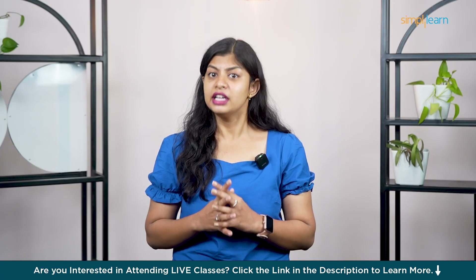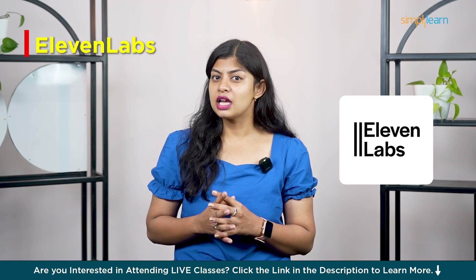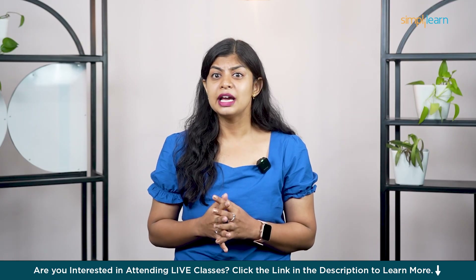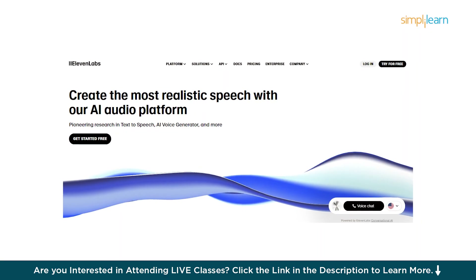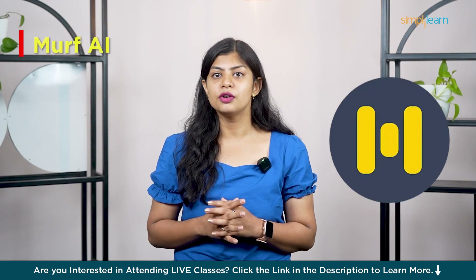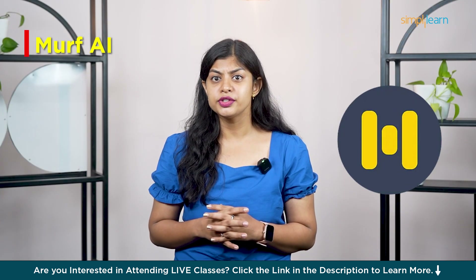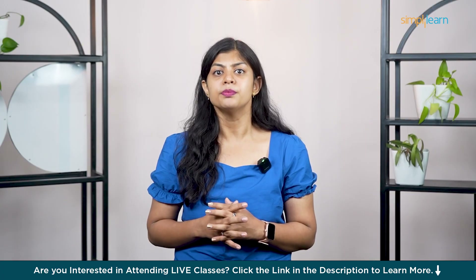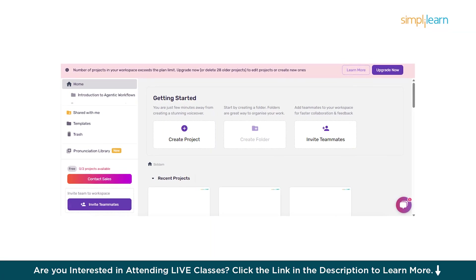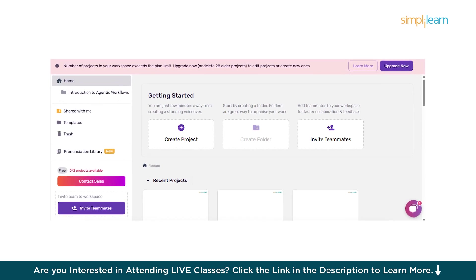In first place, we have ElevenLabs — the most natural sounding AI voice out there. You get emotion, depth, and even voice cloning that sounds incredibly real. Coming in second is Murf AI. This one is great for polished voiceovers, perfect for videos, presentations and training content. It even includes background music and timing control.